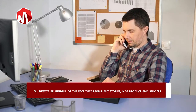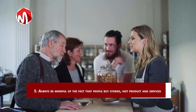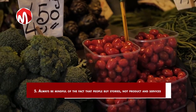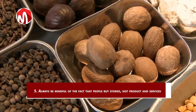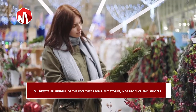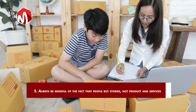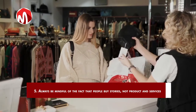5. Always be mindful of the fact that people buy stories, not products and services. As a salesperson, you need to understand that people buy the stories behind a product or a service, not the actual product itself. For instance, why does a filthy pair of shorts worn by David Beckham during the game where Manchester United won the UEFA Champions League in 1999 cost more than 100 times that of a new one? When there are many choices to pick from in the marketplace, on the internet and the likes, the best way to stand out is to add emotions to a commodity by selling the stories behind the product or service.